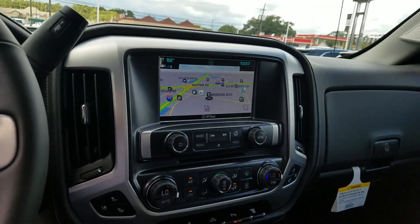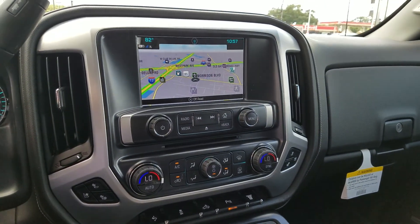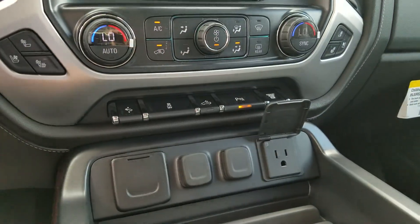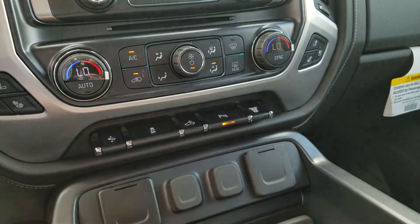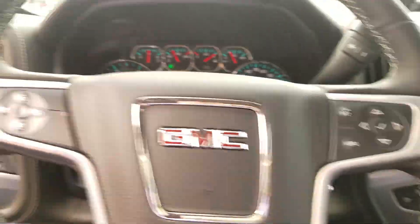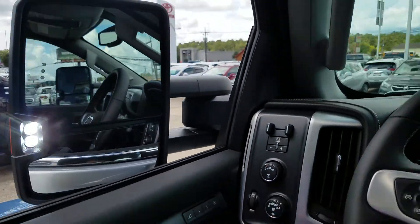This is the touchscreen navigation system, which also has Apple CarPlay and Android Auto, as I showed you in the regular cab. A couple of nice little items — you've got a 110 outlet and exhaust brake. Your lights for the bed also illuminate the light in the mirror, really bright, so you can do your work outside at night.